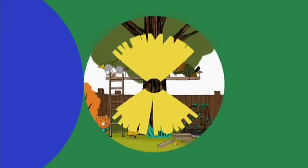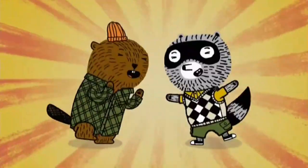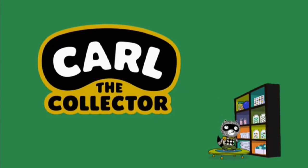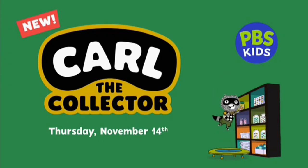PBS Kids presents How to Build the Ultimate Tree Fort with Carl the Collector. Absolutely excellent time for tree fort lovers everywhere! Team Tree Fort! That was a quick look at Carl the Collector, a brand new show coming Thursday, November 14th to PBS Kids!